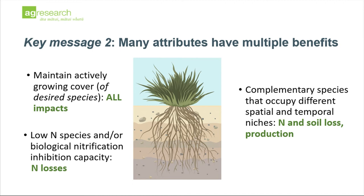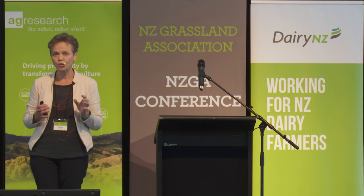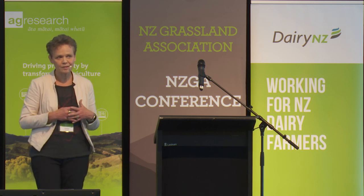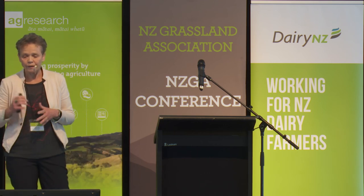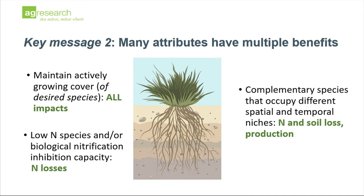Another key attribute is looking at low-nitrogen species, because that will help reduce excess nitrogen and urinary nitrogen in the system, and more species with biological nitrification inhibition capacity. There are some species — particularly tropical species — known to have that capacity, and there is emerging evidence that plantain may also have this capacity on occasion. The other point is the right complementarity of species occupying different niches, both spatial and temporal — complementary root morphology to capture soil nitrogen and phosphorus, or species that grow in different seasons to maximize uptake throughout the year.